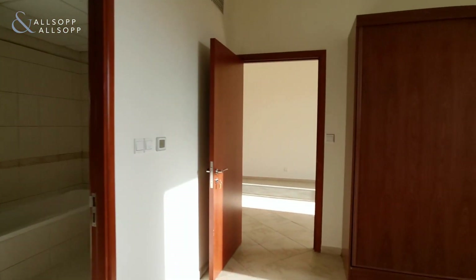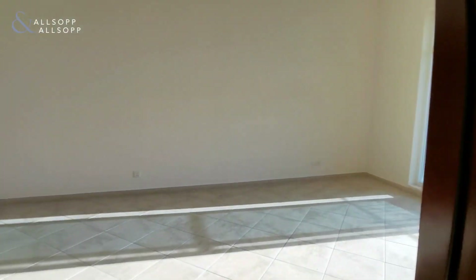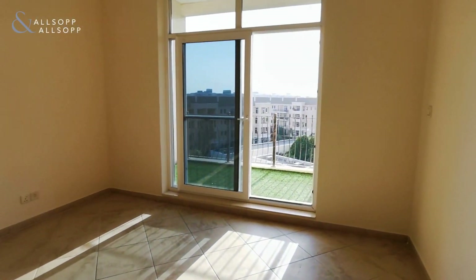This apartment covers 1,024 square feet, has one basement parking and one basement storage unit as well.